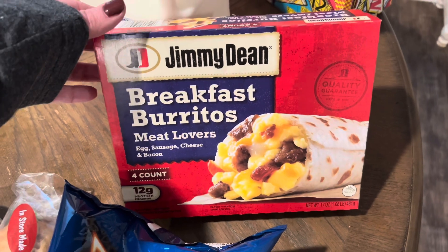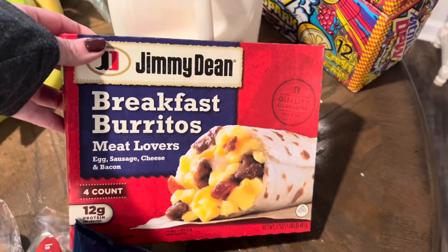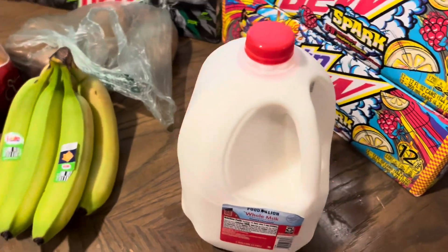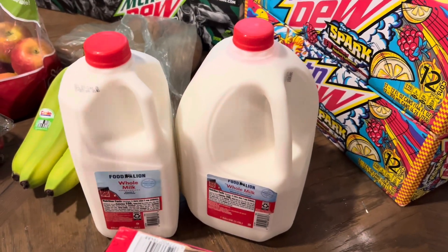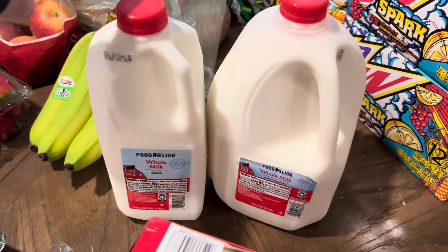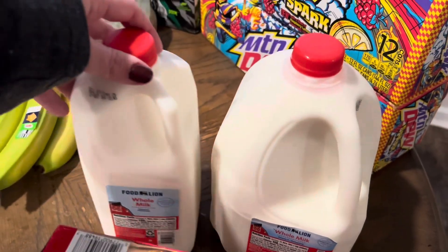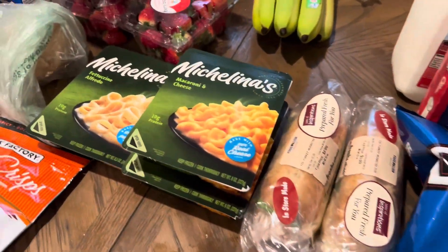Kylie came to the store with me and picked out Chris's breakfast for the week — Jimmy Dean breakfast burritos. There are only four in the pack so I'll figure something else out for the other day. I bought two gallons of milk: one whole gallon and one half gallon, because the kids have been running out of milk midweek. I'll see if that's enough or if I need to start buying two full gallons a week as they're getting older and drinking more.